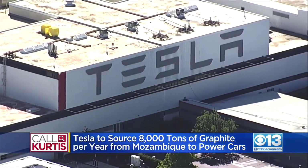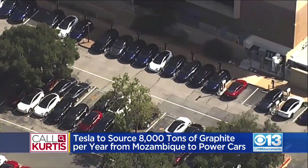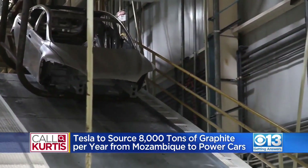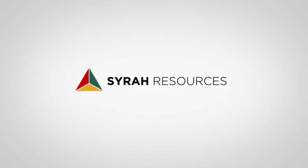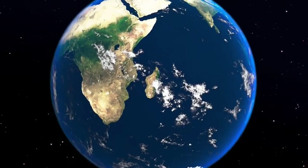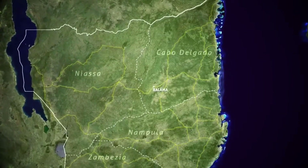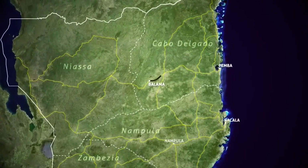A recent report suggests Tesla is looking to source key battery materials such as graphite from outside China, including from one of the world's largest graphite mines in Balama, Mozambique, operated by Australia's Syrah Resources. Tesla has signed an agreement to acquire approximately 80% of production from Syrah's plant in Vidalia, Louisiana, starting in 2025. According to the Associated Press, that plant sources its graphite from the Balama mine in Mozambique, though the deal's value has not been disclosed, and the graphite would still need to meet Tesla's standards.